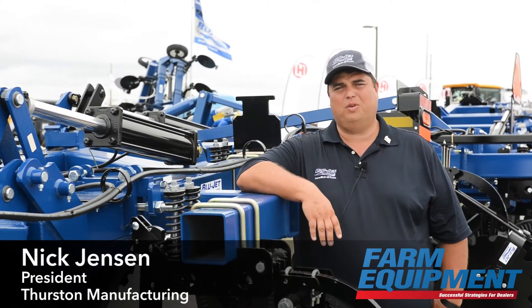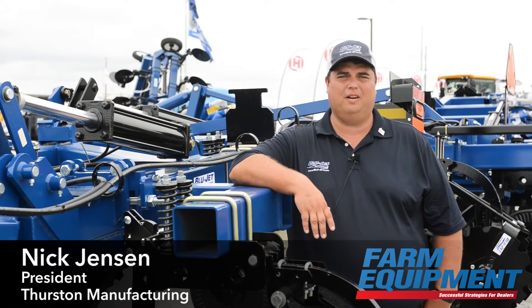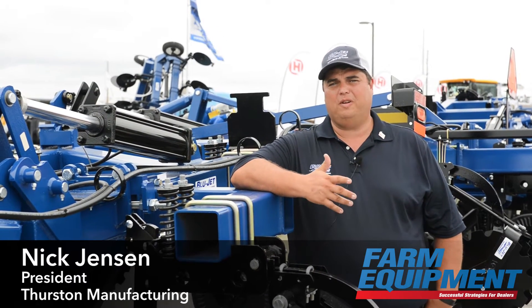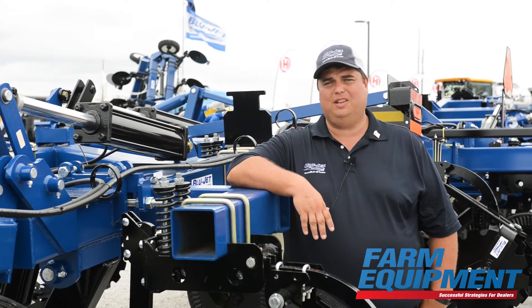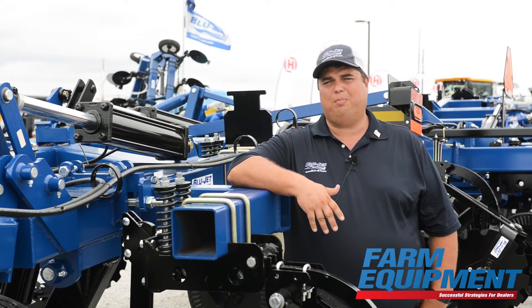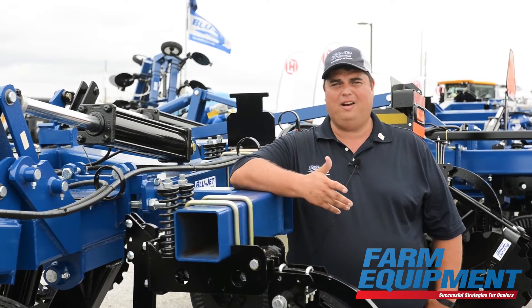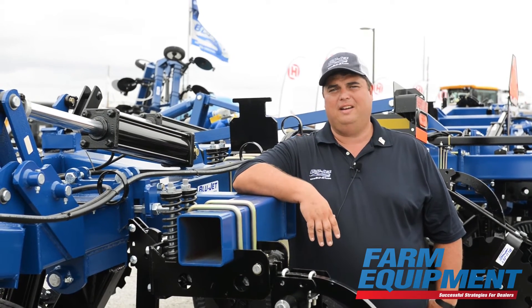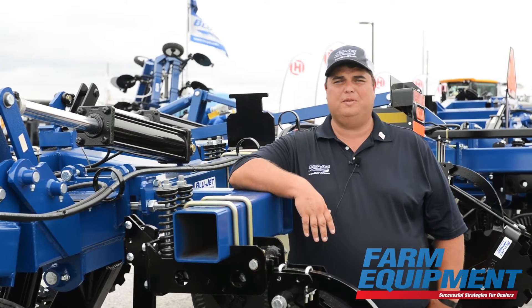What we try to do at Thurston with our Blue Jet product is it's all about making farmers more efficient in their operation. We've taken our commercial class fertilizer applicator equipment as well as our conservation tillage equipment and really built a platform that is less maintenance, higher acres per hour, and more efficient for a farmer who has a strip till operation.